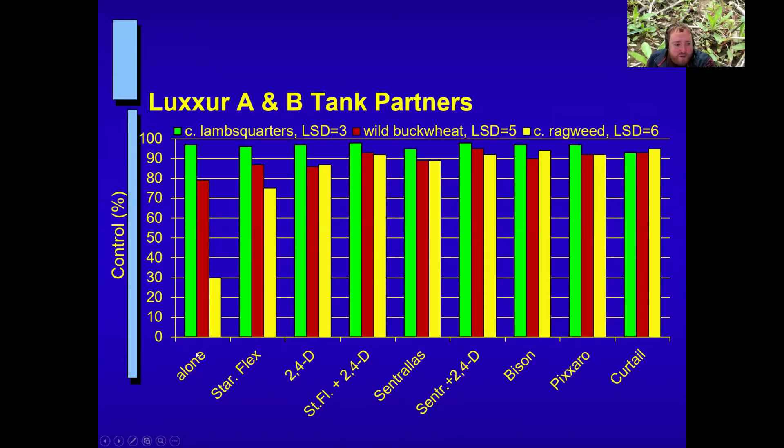Here is research from Dr. Howitt evaluating different tank mix partners for Luxor A and B. On the far left is Luxor A and B by itself, then Luxor A and B with Starane Flex, with 2,4-D, and various combinations. Green bar is common lambsquarters, red is wild buckwheat, and yellow is common ragweed. Luxor A and B is pretty good on lambsquarters, a little weaker on wild buckwheat, and certainly not a ragweed product by itself. But once we start adding different tank mixes — particularly the rightmost four — we tend to get 90% or greater control of all three weeds.